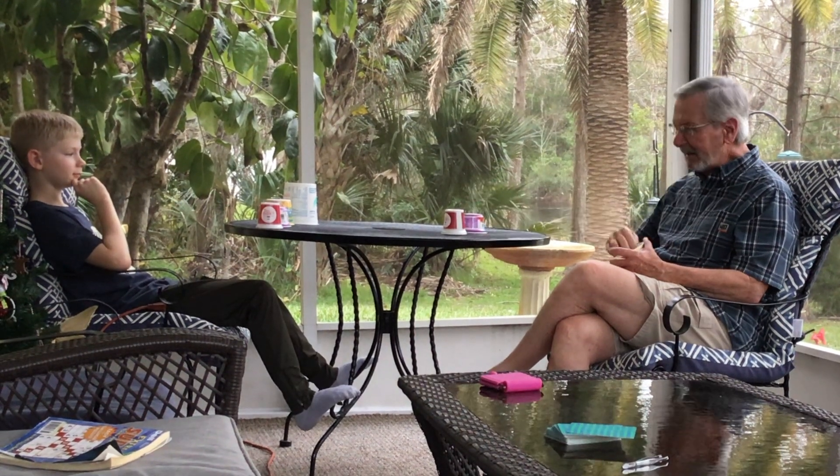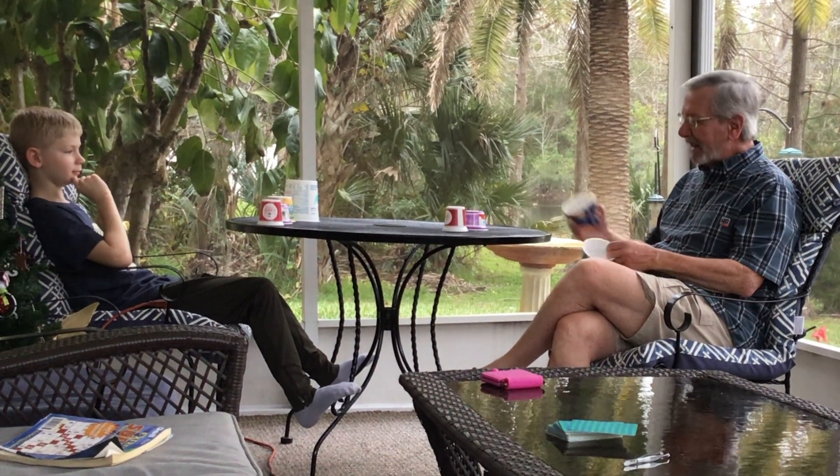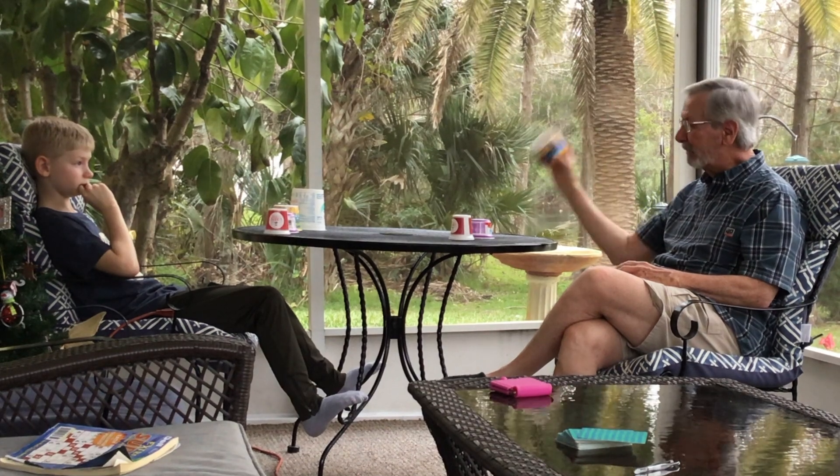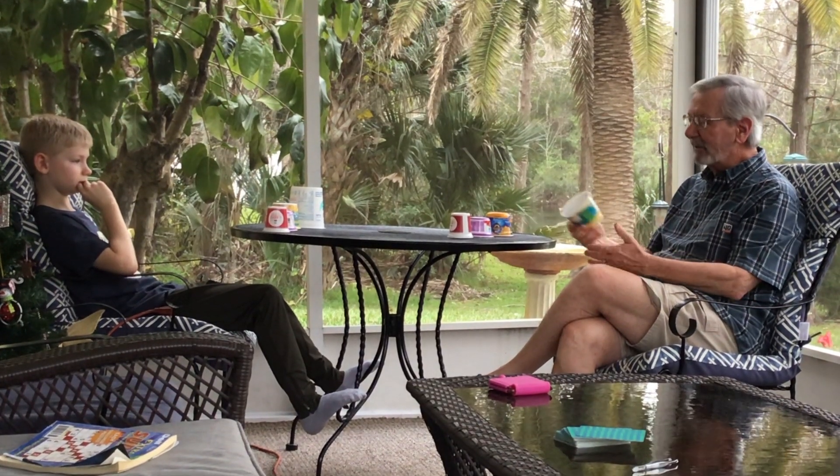I also started collecting yogurt cups — I'd put yogurt in the blender — and I collected Kraft macaroni and cheese ones too. But then I found out I had celiac and had to be gluten free, so I had to start going to Annie's pasta made from rice, gluten free.